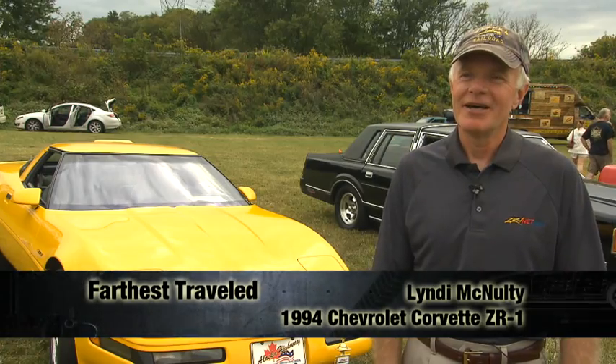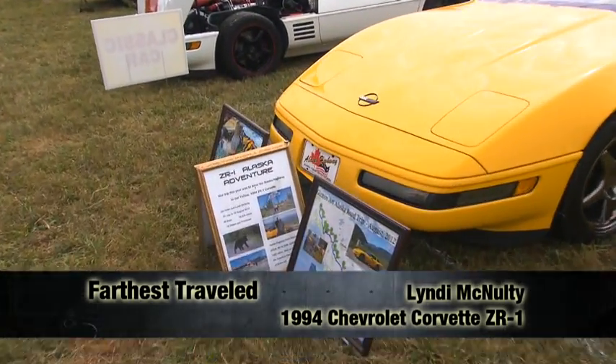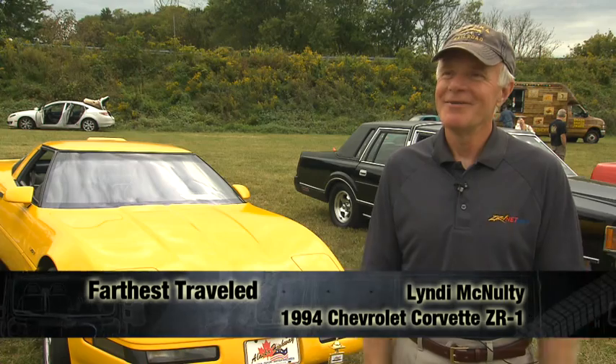I've been collecting Corvettes and GR1s for a while now. My wife and I drove to Alaska and back — a 10,000-mile trip. We visited 19 states and provinces. We crossed the Canadian-US border 10 times. We're still married and better friends than ever, believe me.